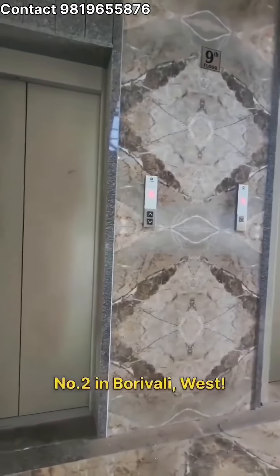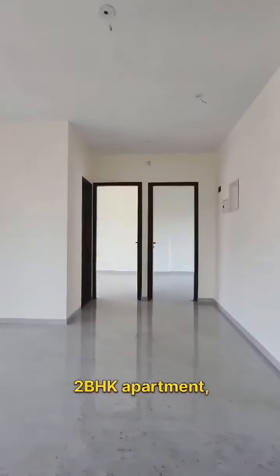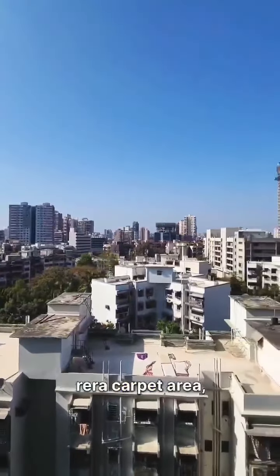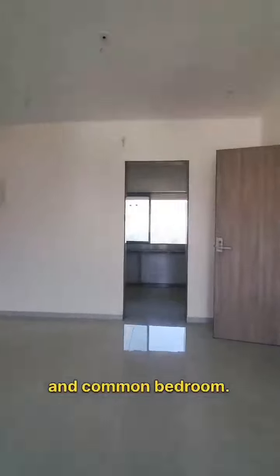Welcome to Bahathia Building No. 2 in Boravalli West. Step into this charming 2BHK apartment, boasting 719.20 square feet of carpet area, complete with a balcony in the living room and common bedroom.